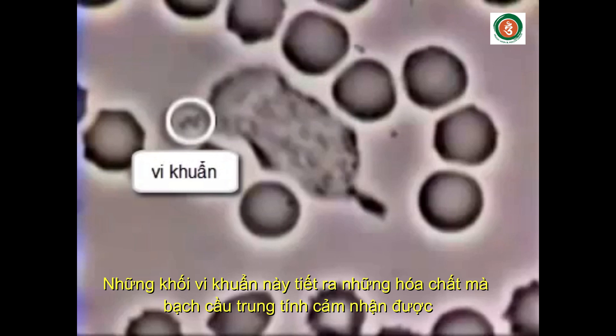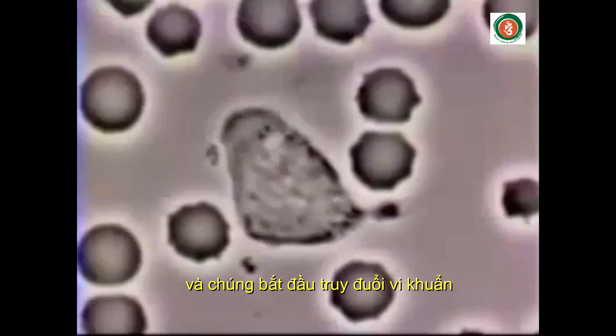The small clump of bacteria release a chemoattractant that is sensed by the neutrophil. The neutrophil becomes polarized and starts chasing the bacteria.